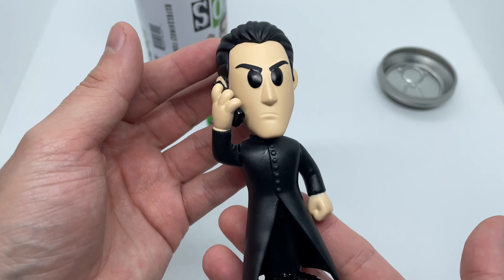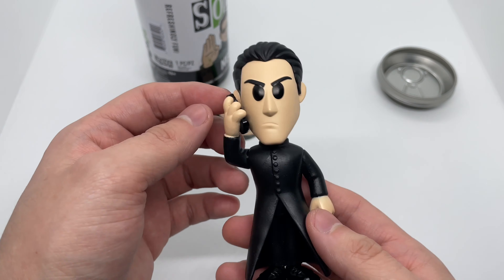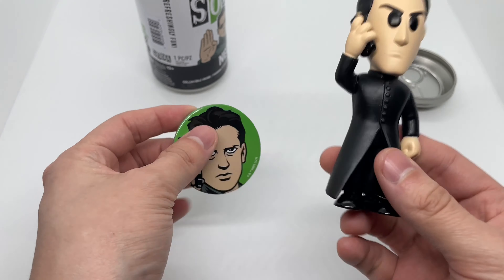That's actually pretty cool. I like it — simple and clean. I wish he would have had a gun instead of the phone, but it is what it is. Wow, I'm just super excited that I got a chase. Nice. Let's get a better look at these.